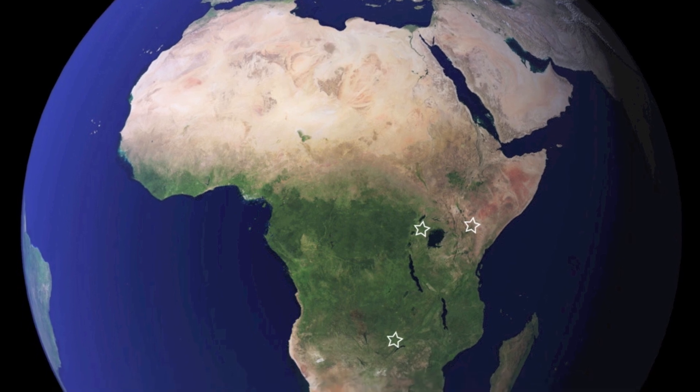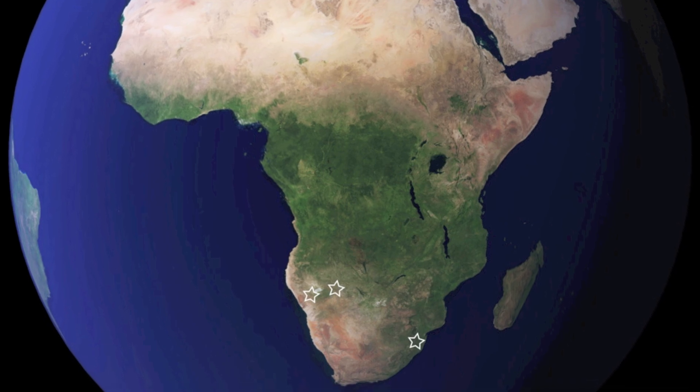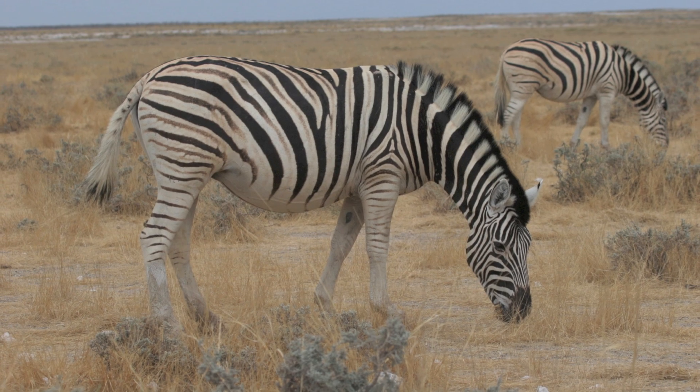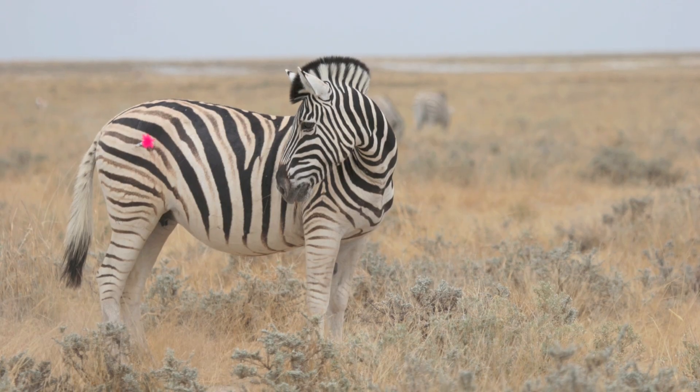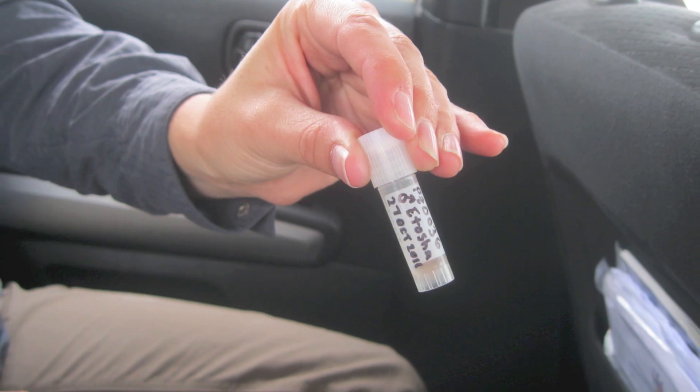We'll be sampling three populations with fully striped zebra and three with less striped zebra. At each site, we'll photograph zebra, dart them with a needle that takes a small pinch of skin, pick up the sample, and preserve it for its trip back to the lab.